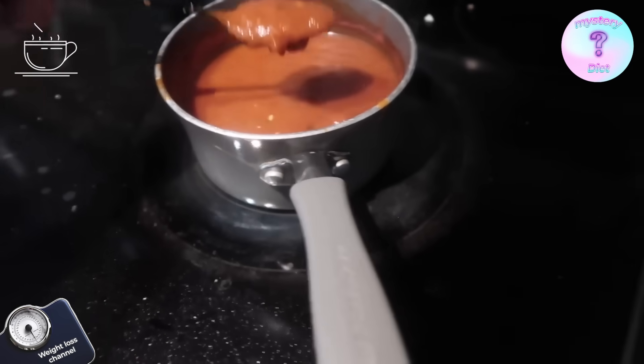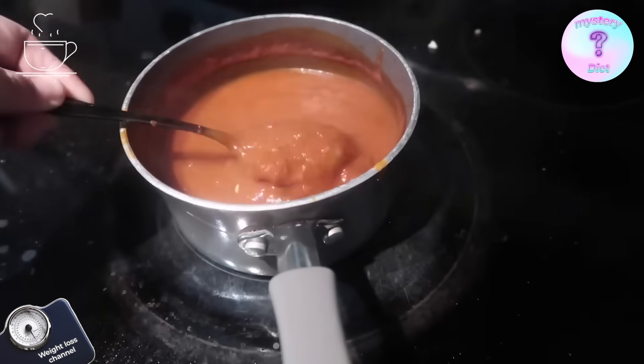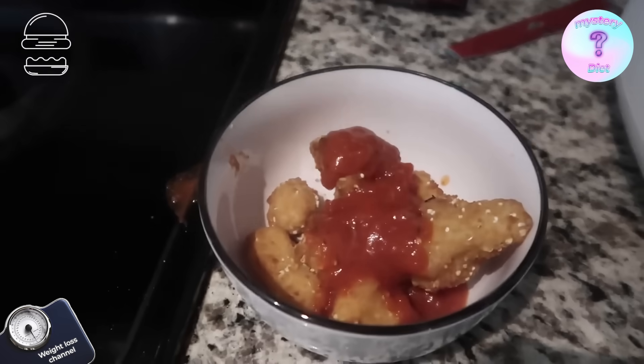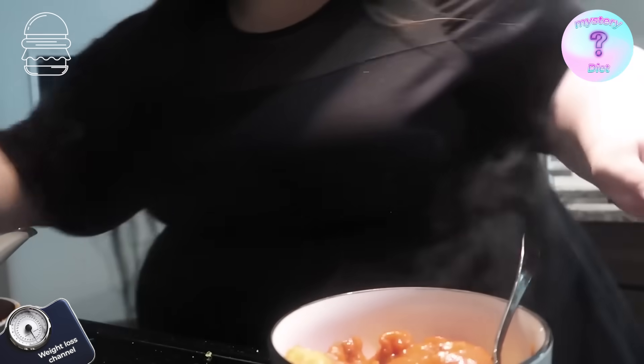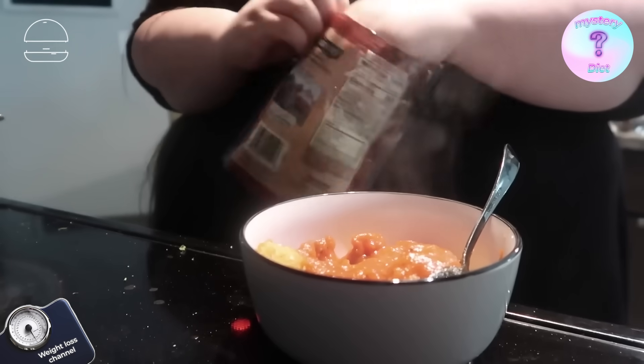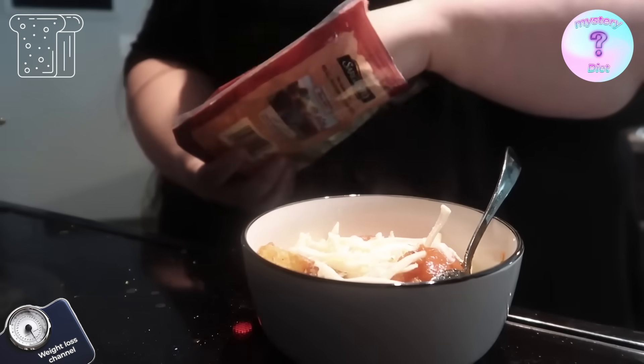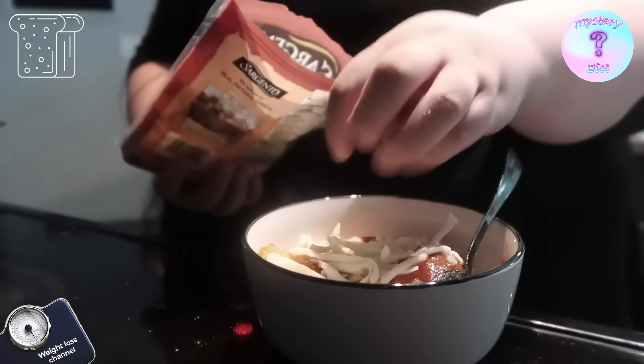I'm just gonna put some sauce on top while I make a mess — I am a messy cooker, that's just how I am. Now I'm gonna add the mozzarella. This would be so good with some parmesan but I don't have any. Okay, little taste test — in my brain it sounded good, so I hope it tastes good. The cheese is kind of melting a little bit, love that. That is exactly what I thought it was gonna taste like.